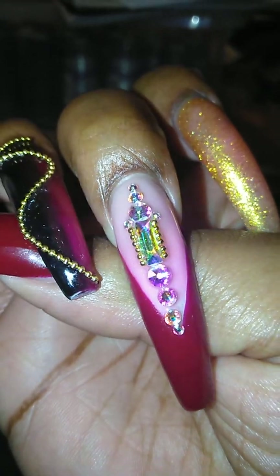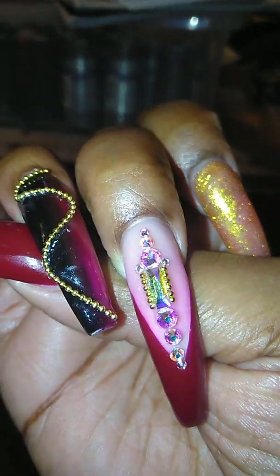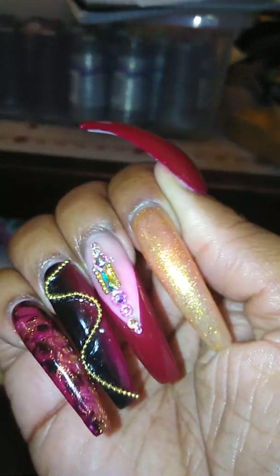Then on this one, I have a V tip in the burgundy with some bling. Then this pointed finger is a full gold glitter. Then my thumb is just all burgundy. So that's my right hand.